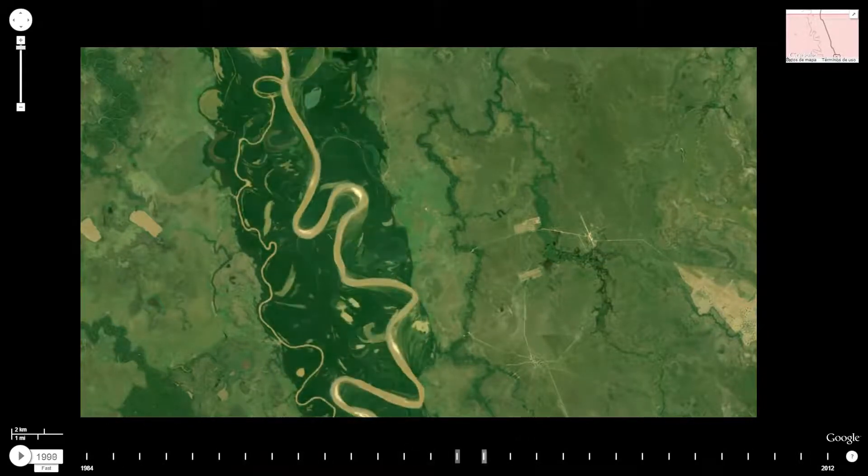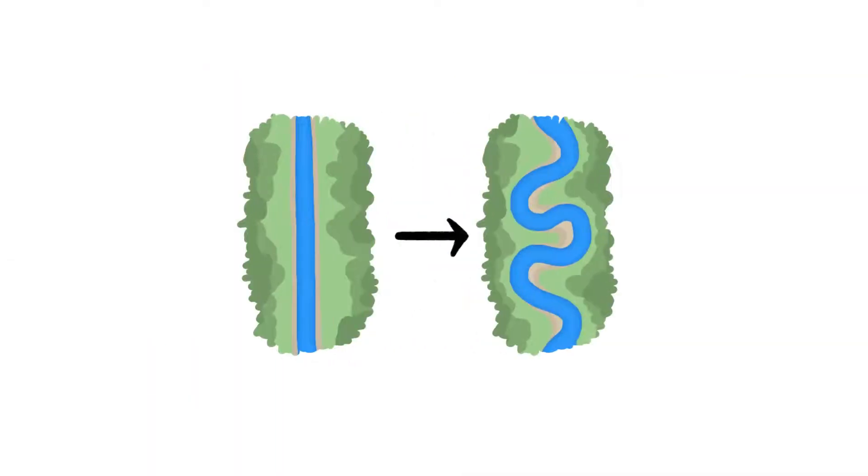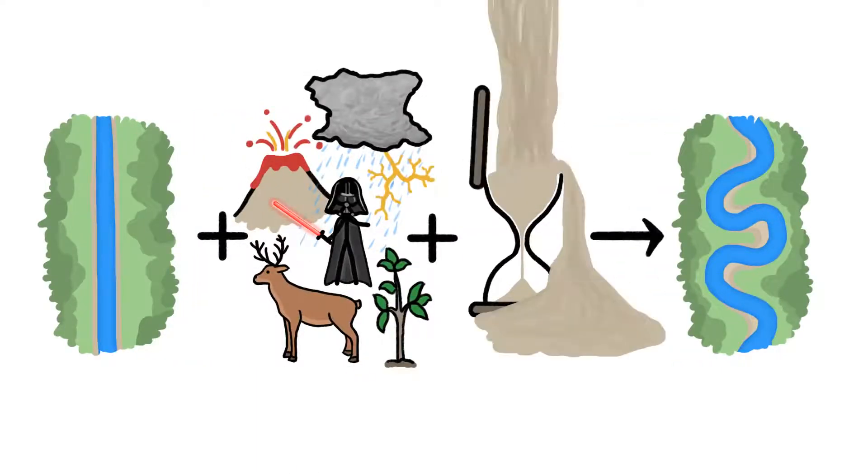Courses that almost never run straight — at least not for long — because all it takes to turn a straight stretch of river into a bendy one is a little disturbance and a lot of time. And in nature, there's plenty of both.